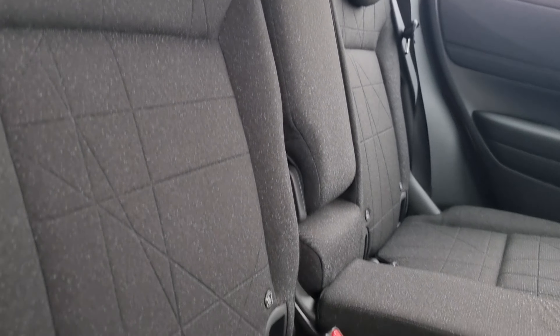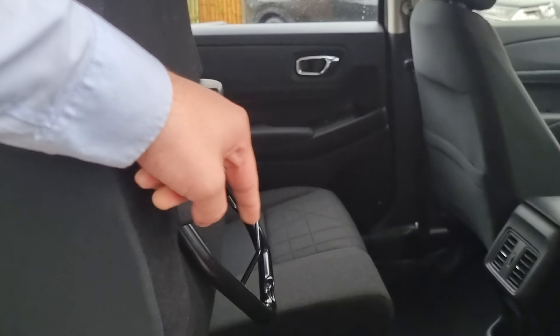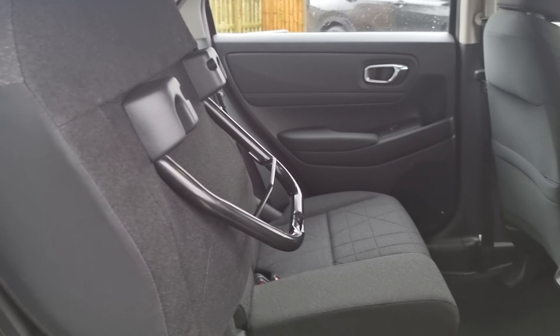We've got cloth black seats with ISOFIX mounting points at the bottom. We've also got a nice little feature which Honda have implemented, which is the magic seat function. You just lift up, push the legs down and it will clamp into place.